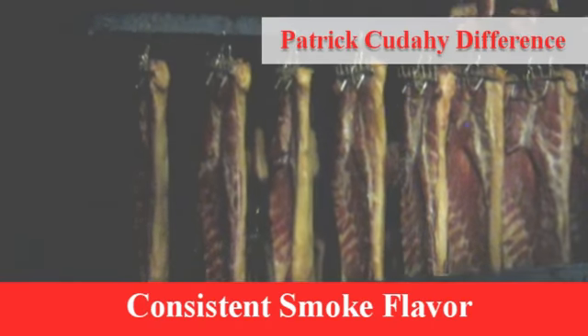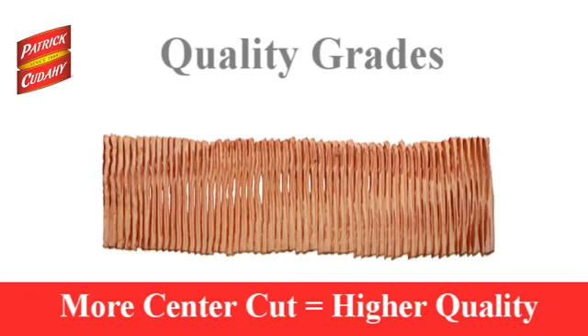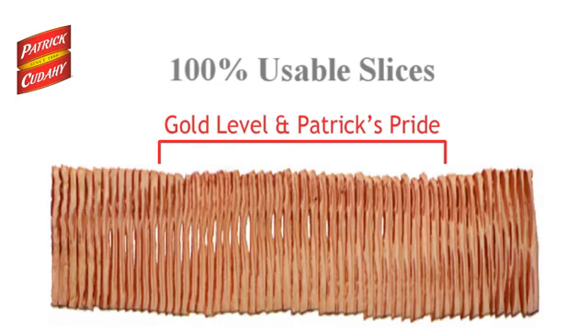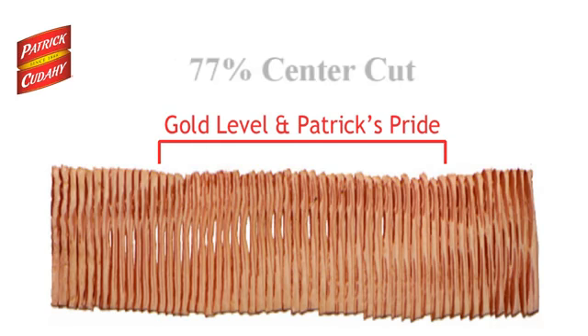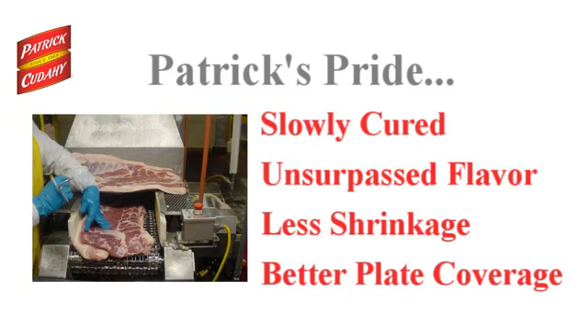Unlike competitors, we slowly rotate the bellies in our five-story smokehouse throughout a 13-hour smoking process, ensuring consistent smoke coverage throughout the bacon slices. Patrick Cudahy Applewood Smoked Sliced Bacon is available in three grades. The closer we trim to the center of the belly, the higher the quality and the leaner the bacon. Patrick's Pride and Gold Level Bacons are the ultimate in center cut, yielding 100% usable slices guaranteed, with a superior lean-to-fat ratio of about 77% center cut for optimum cook performance and maximum plate coverage. Patrick's Pride Bacons are slowly cured for unsurpassed flavor and product footprint, meaning less shrinking while cooking and greater plate coverage.